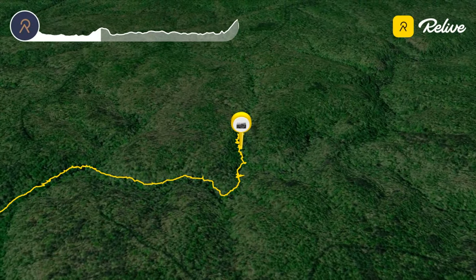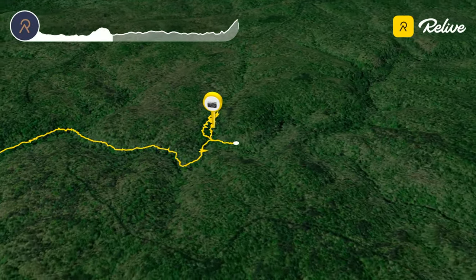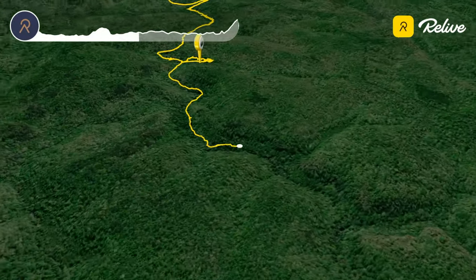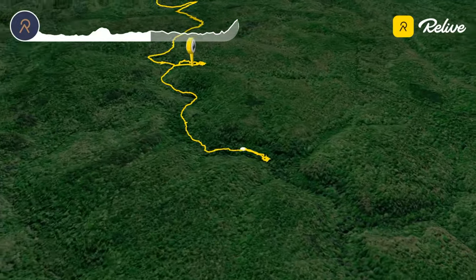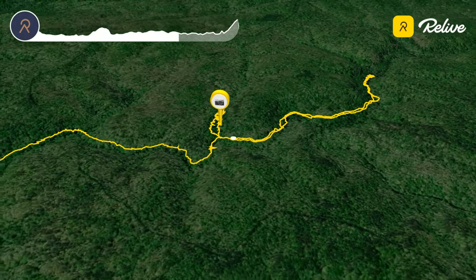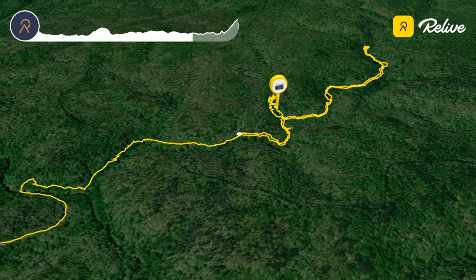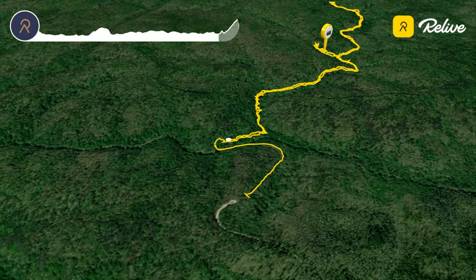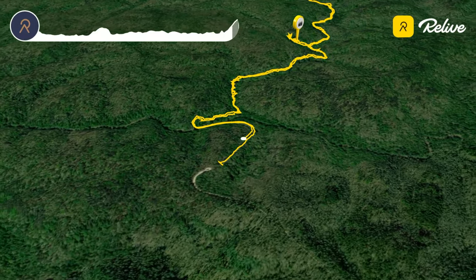After this, we continued up Brazil Creek to the Clifty Canyon, which we followed only for a short distance before deciding we needed to head back home. The purpose of this hike was to assess the trail conditions for getting to Clifty Canyon. Now that we know the route is clear and easy to follow, we will return for a future backpacking trip and do more explorations of the Clifty Canyon and surrounding area. We returned back to the Borden Creek Trailhead the way we came.